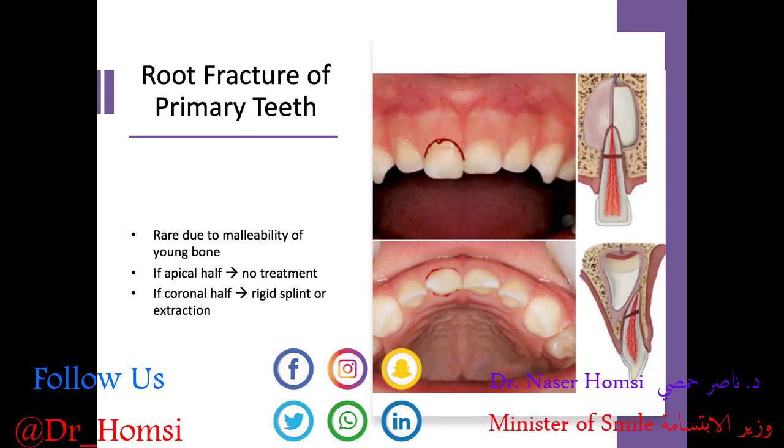Root fracture of the primary tooth is actually pretty rare due to the malleability of bone in young patients, so crown fractures are more likely. If there is a root fracture in the apical half, we recommend no treatment and let that root tip resorb physiologically as the permanent tooth comes in. If the fracture is in the coronal half, we consider a rigid splint to hold the coronal portion in place, or we would recommend extracting that tooth and maintaining space depending on where the underlying permanent tooth is.